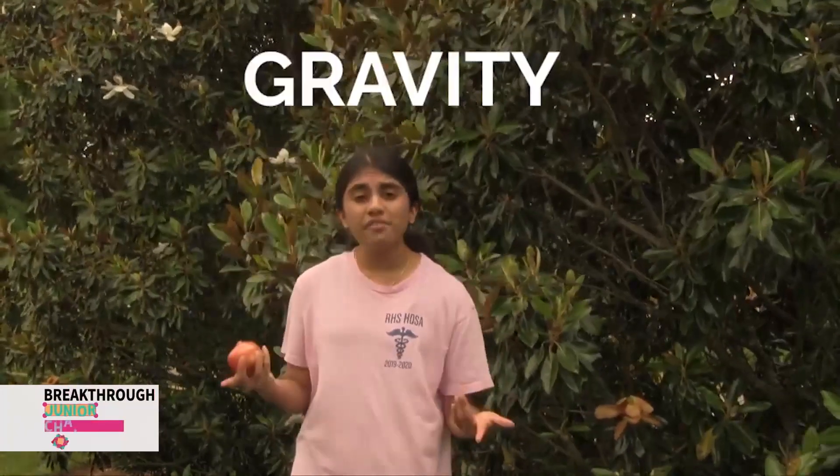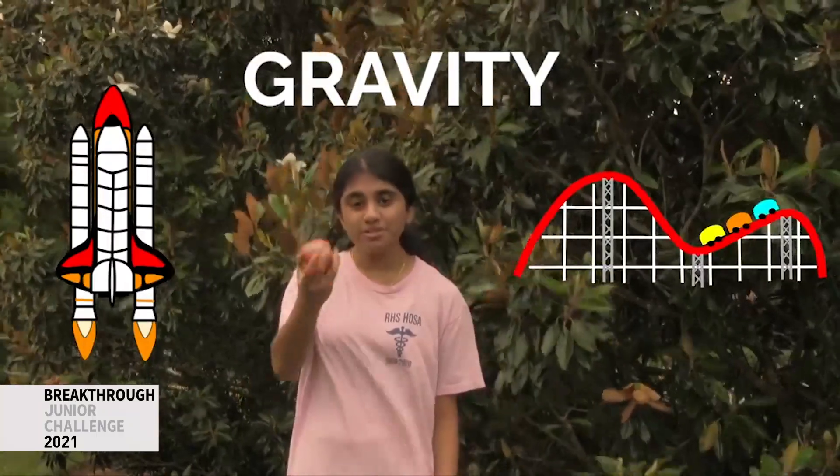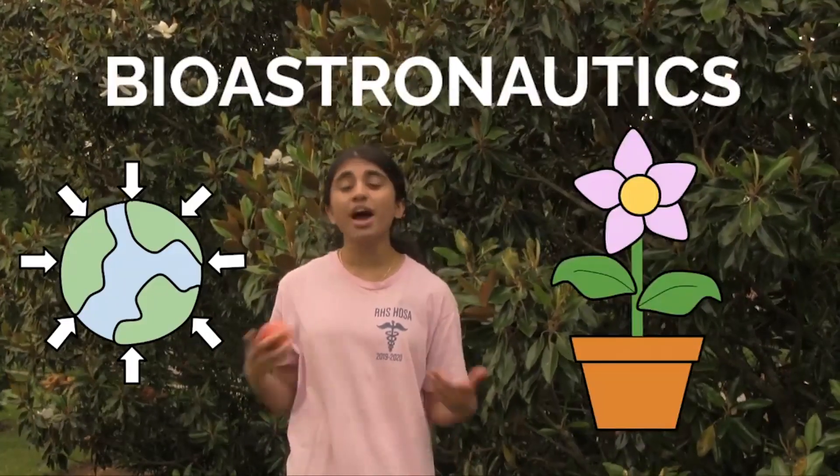What comes to mind when I say the word gravity? Maybe space shuttles? Roller coasters? Apples? All of this is good, but what people usually don't think about is gravity's impact on biological processes, and that's the focus of the field of bioastronautics.